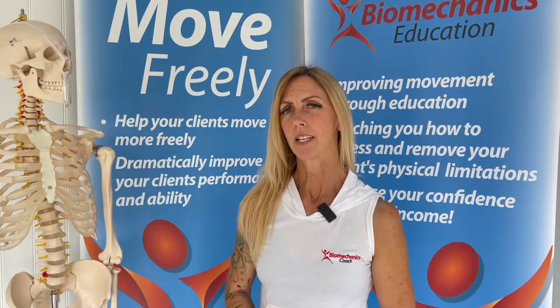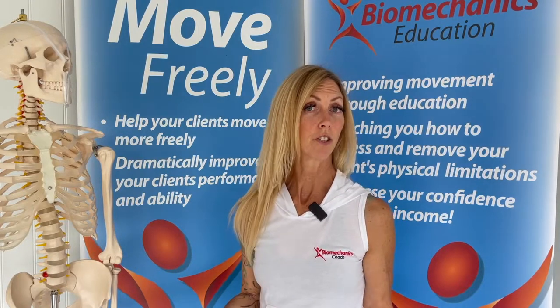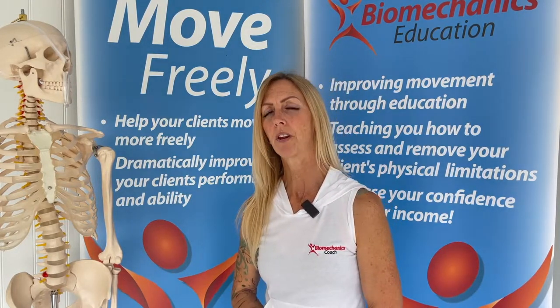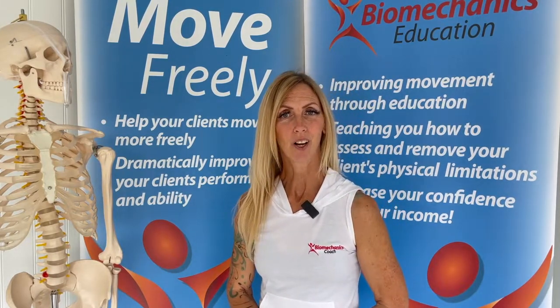Here at Biomechanics Education we can introduce you to a method that is really helping movement practitioners, strength coaches, personal trainers and even manual therapists identify risk and also optimise performance in their clients.